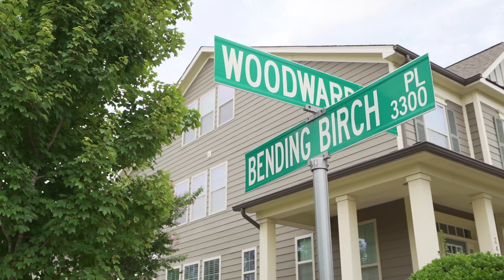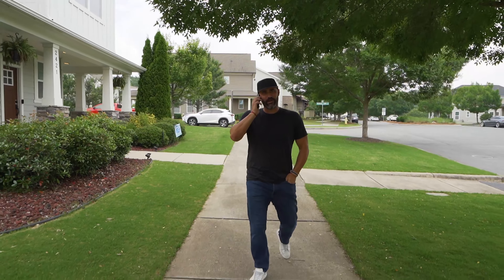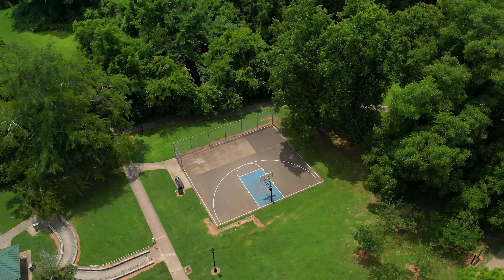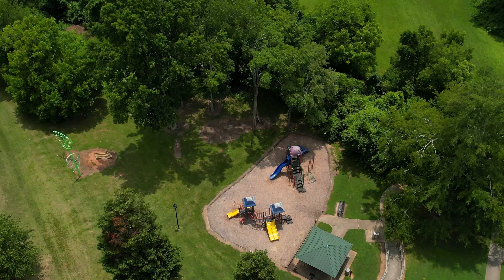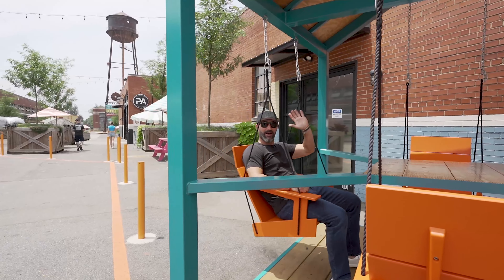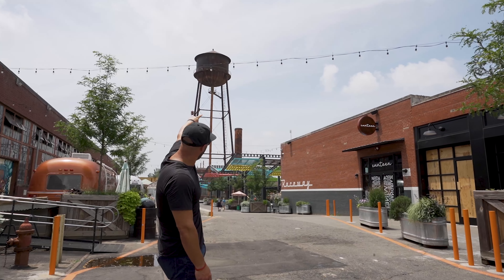Residents of Bright Walk enjoy more options being close to the Stewart Creek Greenway and Anita Stroud Park, all of which include playgrounds, walking trails, and a community center. It's also just steps from Heist Brewery and Barrel Arts, and of course, it's only half a mile from Camp North End.